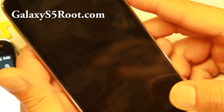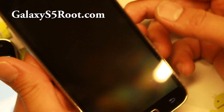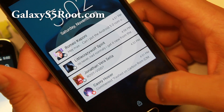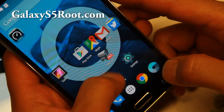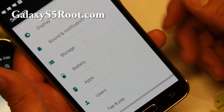So with a double tap I can go ahead and turn my screen off. You can also see some of the Lollipop notifications here. It is super fast and there's no overclocking.